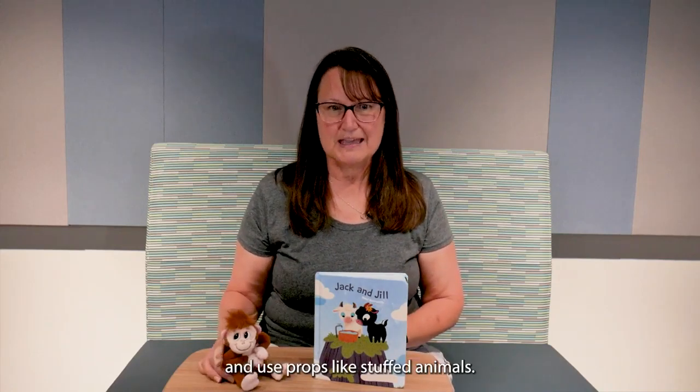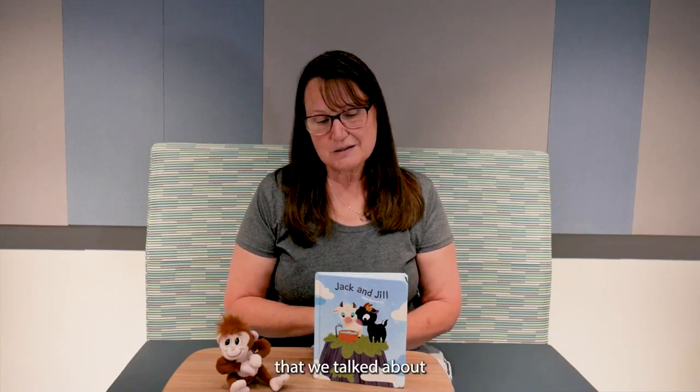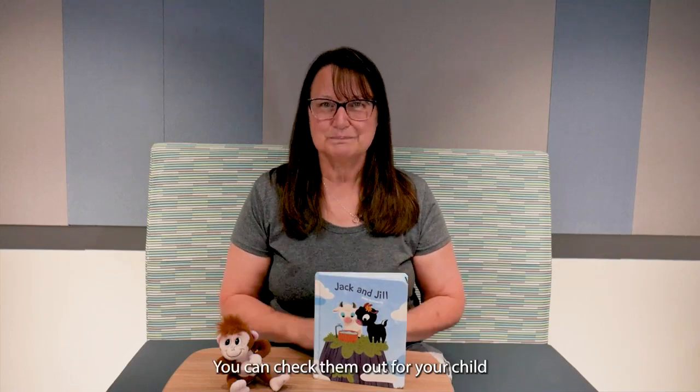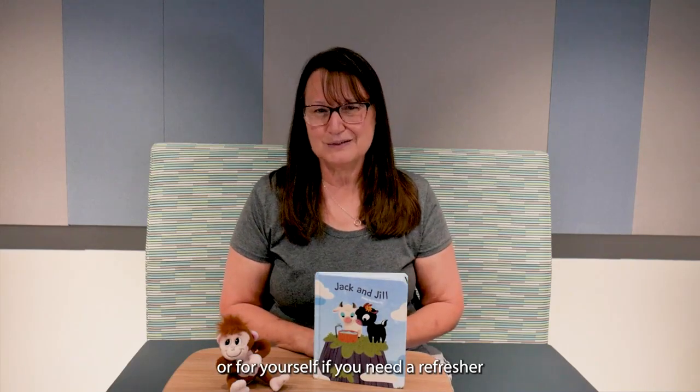When using nursery rhymes, be confident, sing slowly, speak clearly, and use props like stuffed animals. I brought a little monkey to jump on the bed. You can use those actions that we talked about, and go to the library — we have lots of books of nursery rhymes you can check out for your child, or for yourself if you need a refresher.